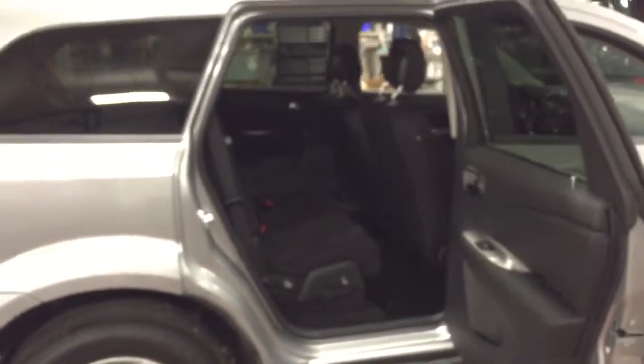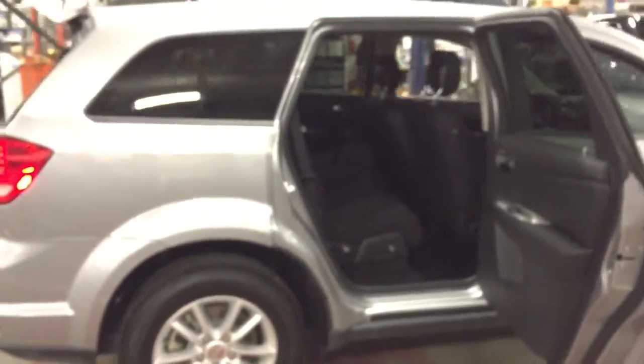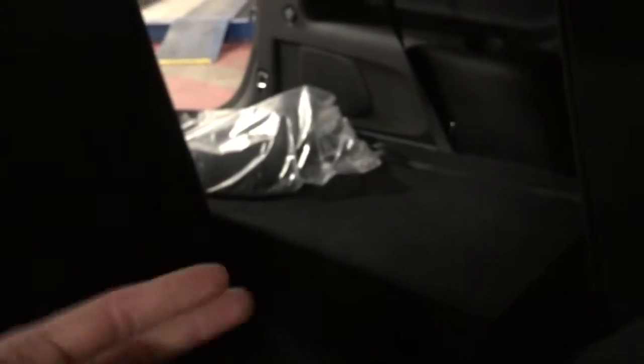The cool thing about the Dodge Journey is you can seat up to seven people in it, so no more soccer-mom minivan needed. You can ride around in style and take your kids to school. When you come back, these seats fold down and fold up — lots of storage, so you can go from being the school bus to running errands with no problem.